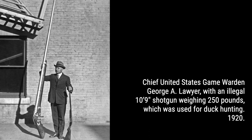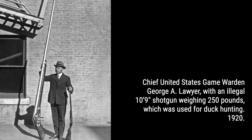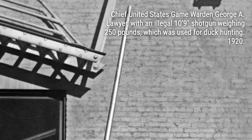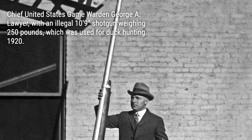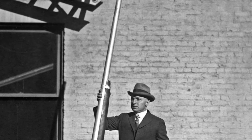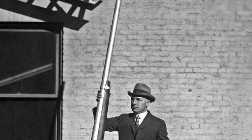Imagine these hunters stealthily maneuvering their punts into position, using poles and oars to avoid startling the ducks. The punt gun, fixed to the punt itself, required the whole boat to be moved just to aim the gun. And when it fired — oh boy — the recoil was so intense that it often propelled the punt backwards several inches or more. Talk about a wild ride.